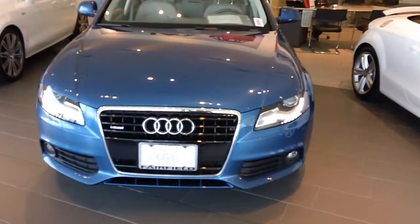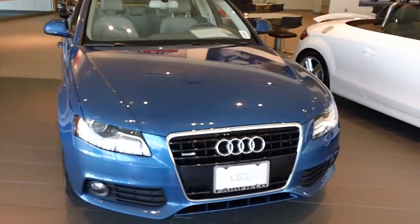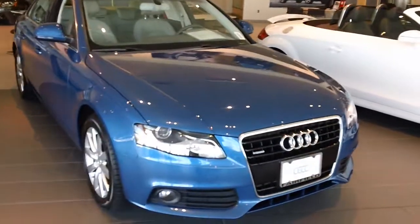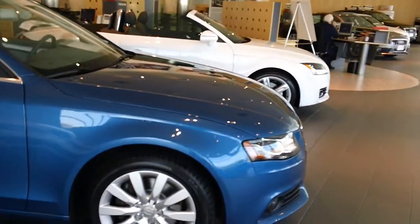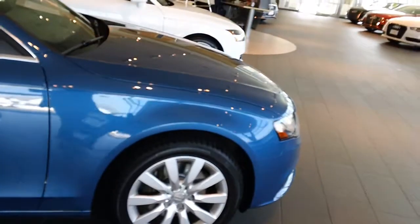This car would basically be equivalent to what we call Premium Plus today. It has the xenon headlights with the LED daytime running lamps, the nice 17-inch wheels, and of course turn signals in the mirrors.